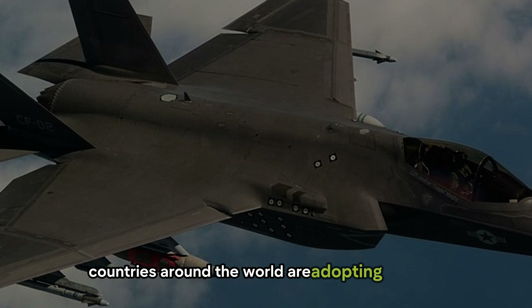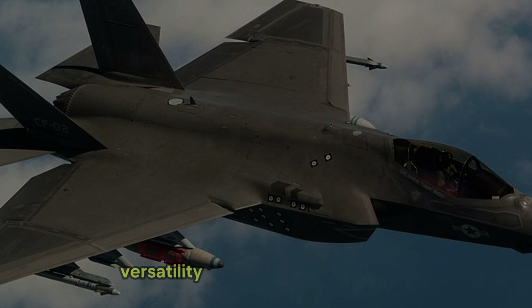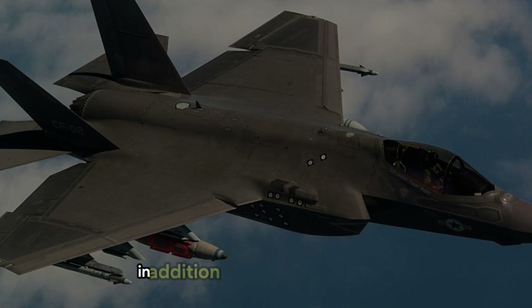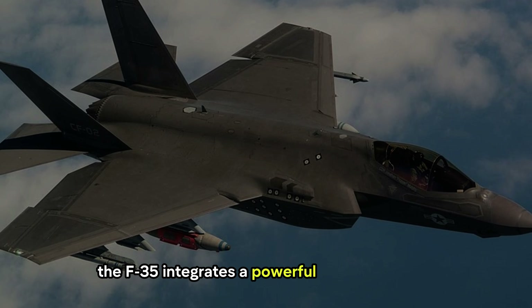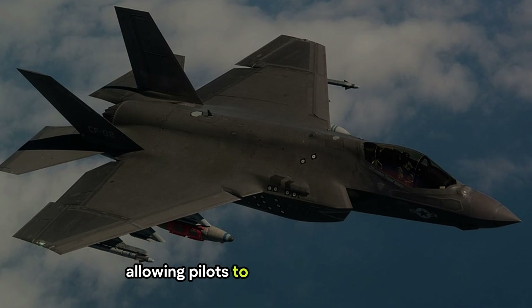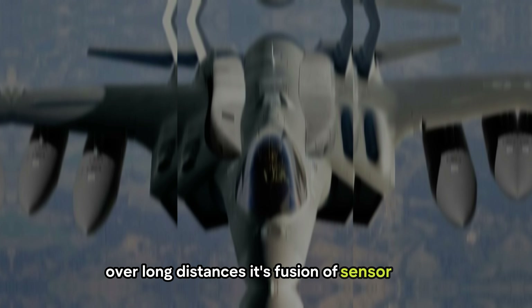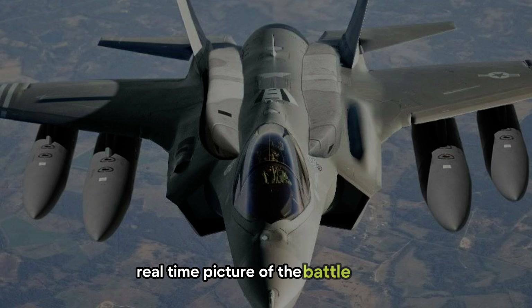Countries around the world are adopting the F-35, recognizing its unmatched stealth, versatility, and cutting-edge technology. In addition to its stealth capabilities, the F-35 integrates a powerful suite of sensors and advanced avionics, allowing pilots to track multiple targets over long distances. Its fusion of sensor data gives operators a comprehensive, real-time picture of the battle space, enhancing both situational awareness and decision-making.